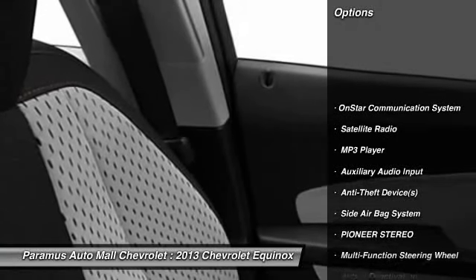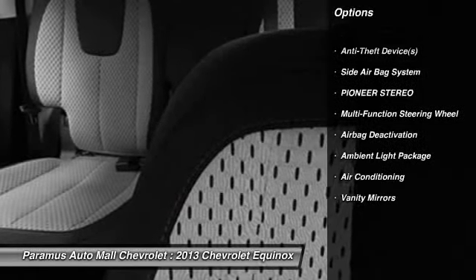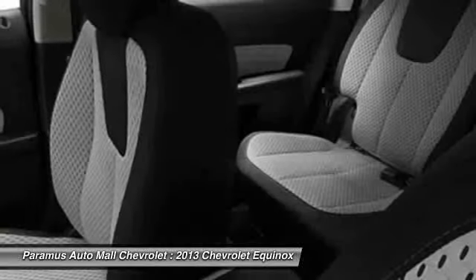OnStar. Dual airbags. Power steering. Adjustable headrests. Front air conditioning. Auto Express down window.